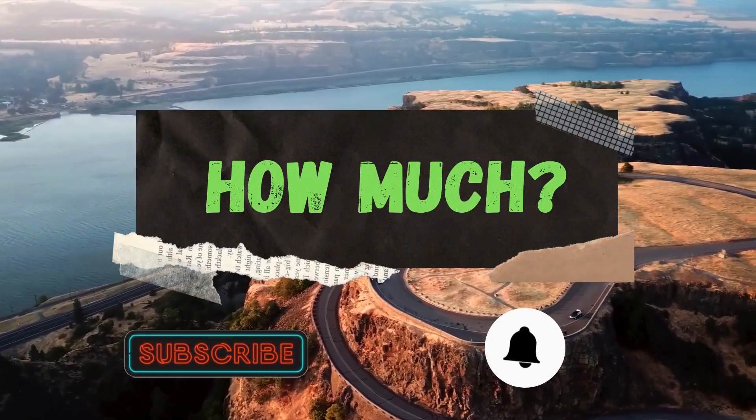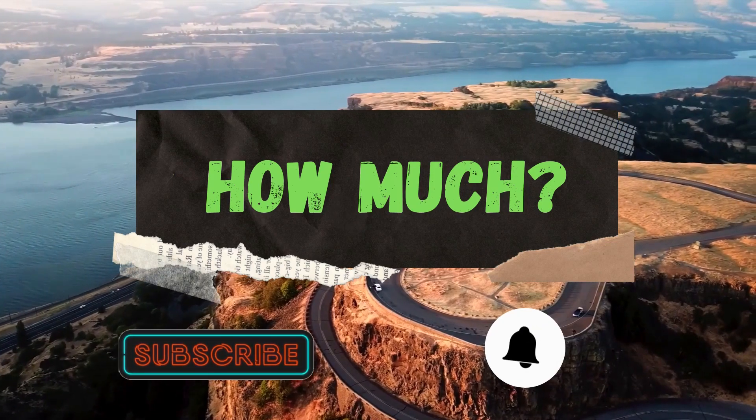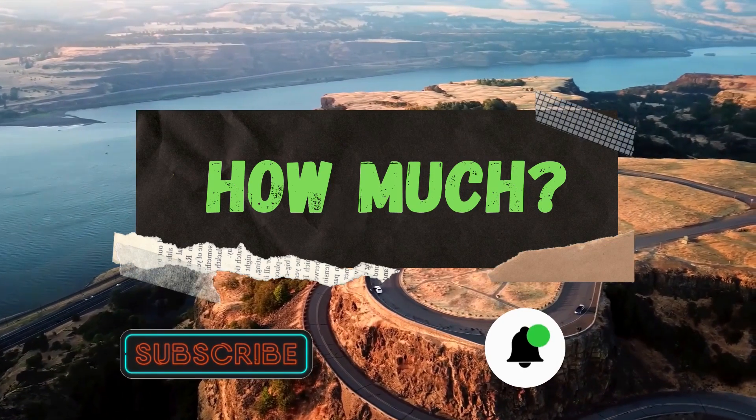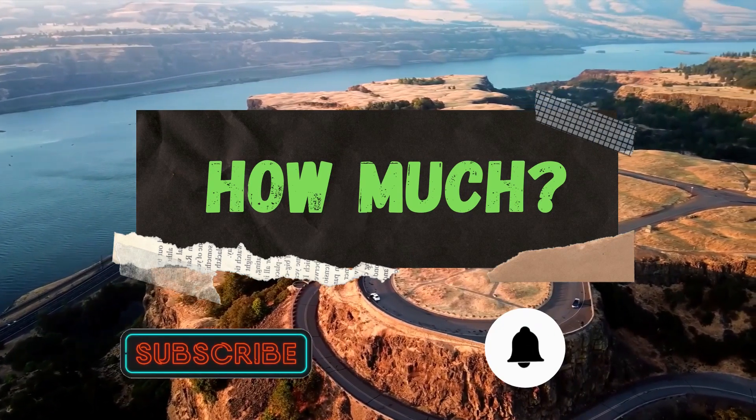Hello guys and welcome to the How Much YouTube channel. Before we start, go subscribe to my channel to get more videos on how much your favorite YouTuber earns, and click on the bell icon to get all notifications and never miss any new video.